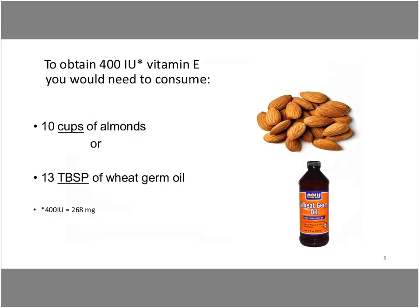To obtain 400 international units of vitamin E, you would need to consume 10 cups of almonds or 13 tablespoons of wheat germ oil — obviously no one would be eating 10 cups of almonds a day. Here's the first introduction to a subject because of FDA labeling changes that are happening as we speak and for the next year and a half before they fully come into compliance. 400 international units, which is a unit of measurement, is now going to be designated as a milligram of weight — 268 milligrams.